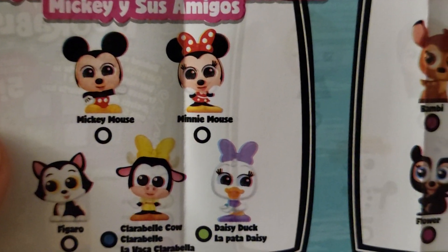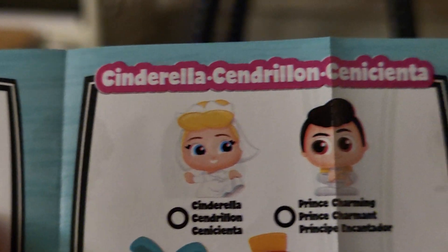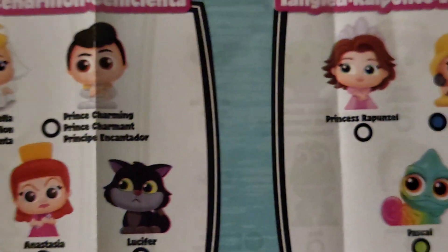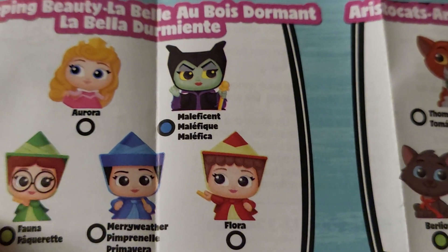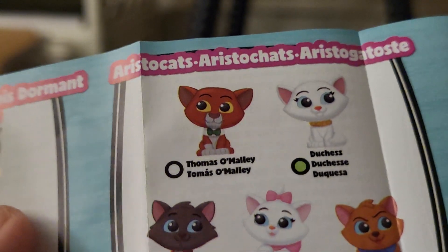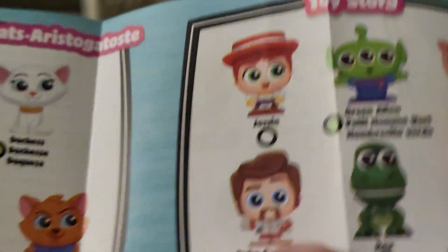They have Mickey Mouse, Bambi, Cinderella, Tangled — I got this one already. I see it on the other side. So they have Sleeping Beauty — I want all of the Sleeping Beauty ones — and Aristocats. I got one of those. Toy Story — I got the pig, but I want the alien.